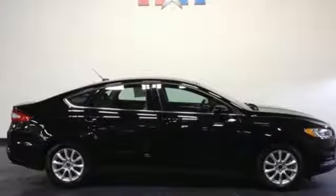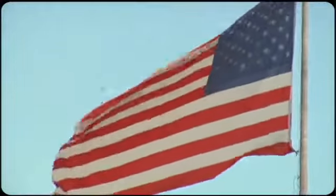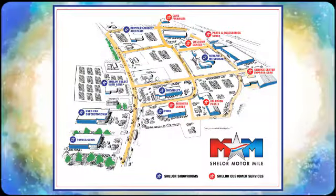See it for yourself when you come in for a test drive. Come visit us on the Motor Mile where you're always a name and never a number. Call, click, or stop in. We're conveniently located at 200 Motor Lane in Christiansburg, Virginia.